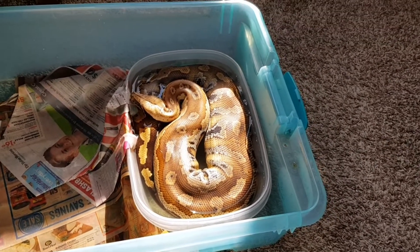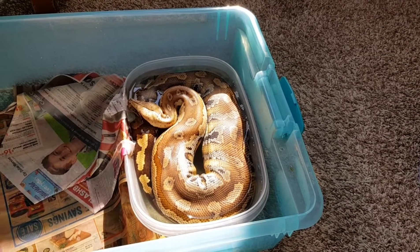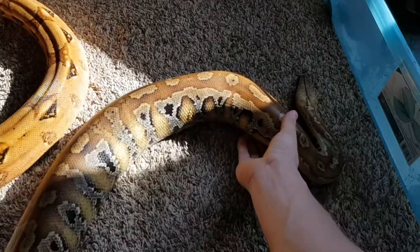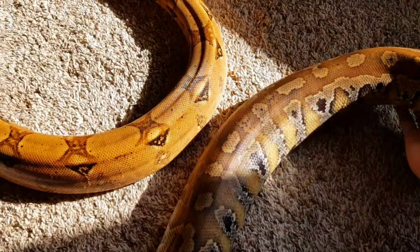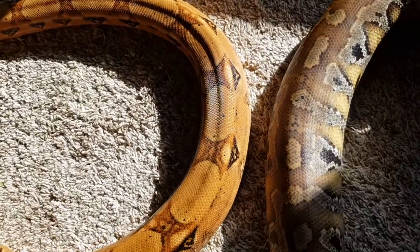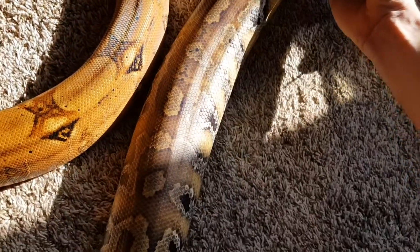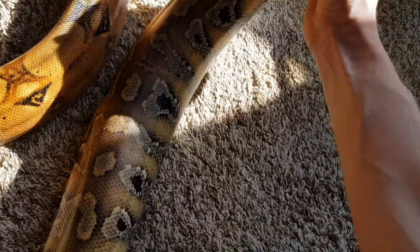I'm going to work with her for a minute, get her calmed down, and then I'll pull them both out and show you guys. Got them both out here. You can see the boa has caught up in girth a little bit, so size-wise they're about the same.